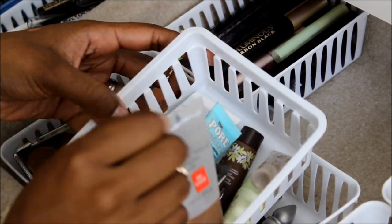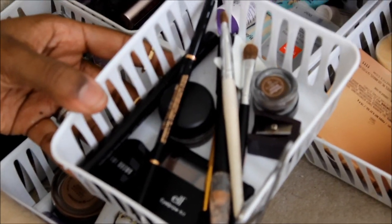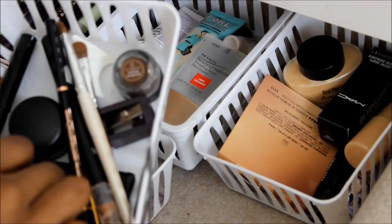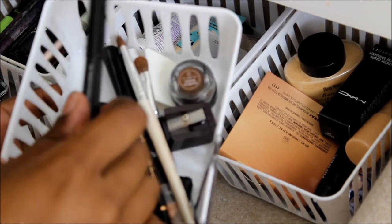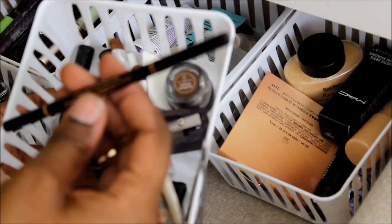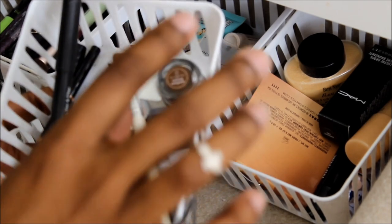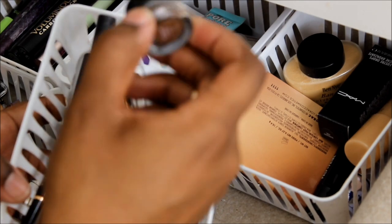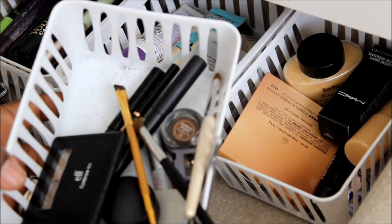This drawer is all eyebrow stuff. I have my Bobbi Brown Concealer that I use to clean up my brows, MAC Dip Down for brows sometimes, MAC Penultimate Brow Marker, the Anastasia Beverly Hills Brow Wiz, my e.l.f. Line and Define, a Tarte Amazonian Clay Waterproof Brow Mousse, and an e.l.f. little eyebrow kit. All brows — and of course, my tweezers.